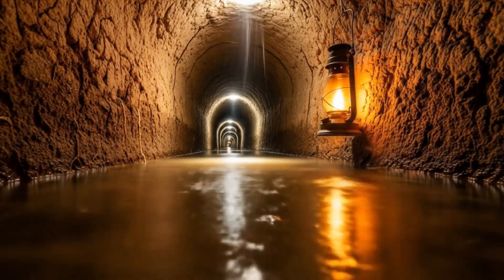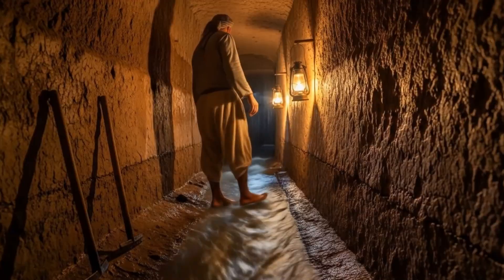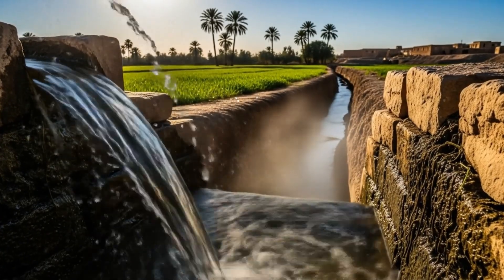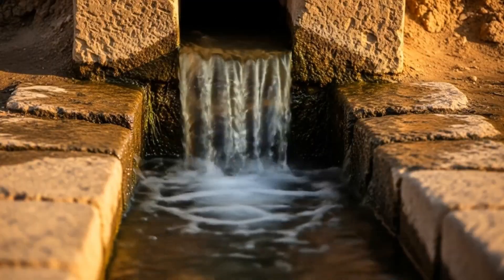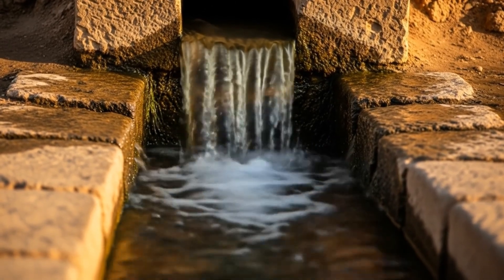Fresh water now begins its long journey, flowing silently through the dark Kanaat tunnel toward the thirsty fields above. At last, the water emerges from the Kanaat's outlet, spilling into open channels under the bright sun, ready to breathe life into the land.